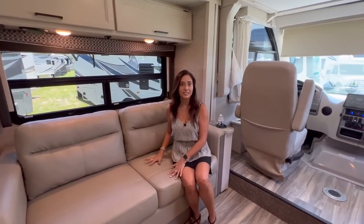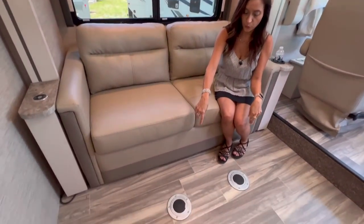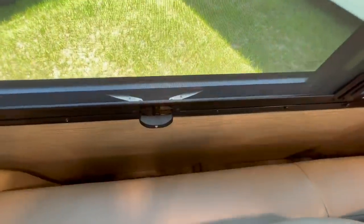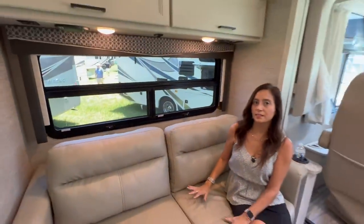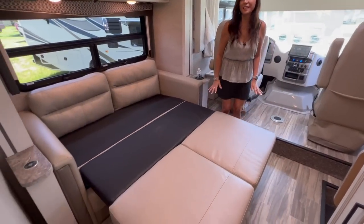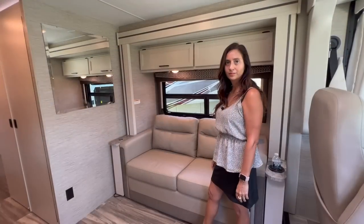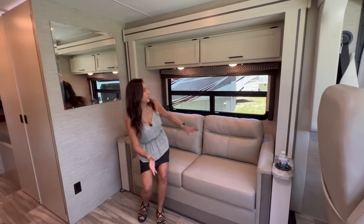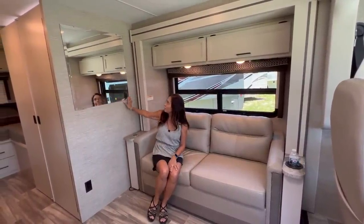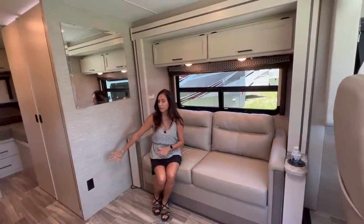Directly across from the seating area there's the TV, so you can watch it while sitting here. There are also stands for the pedestal table, which is stored behind the seating area. This seating area transforms into a bed — plenty of room for two people. The sofa and bed is located within the slide, and there are seat belts for three people — they are lap belts. On the side there's a big mirror, and there are two 110 outlets below so you can plug in your devices when the pedestal table top is up.